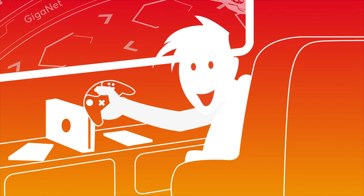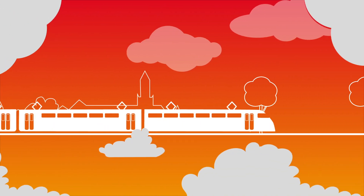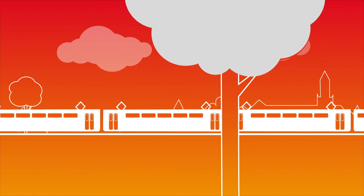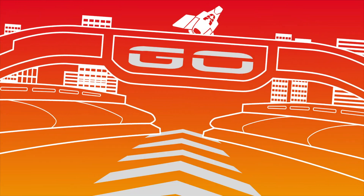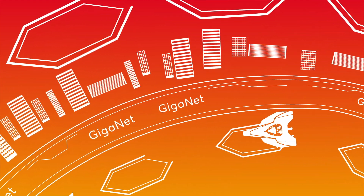Meet Geordie and Tice. These two friends are gaming together. Geordie is on the train, on his way to his friend. Tice is waiting for him at home, but their game has already started. Let's show you how Giganet makes this exciting game possible.